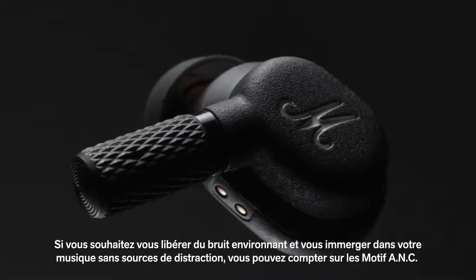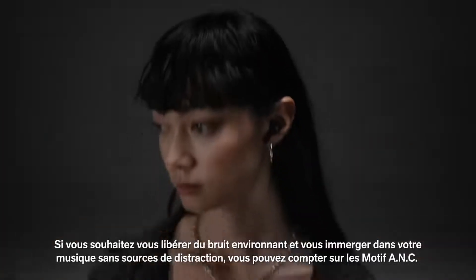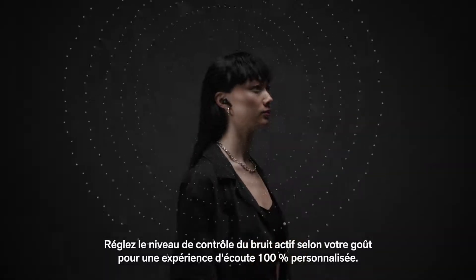When you want to shut down the noise around you and deep dive into your music without distraction, Motif ANC has your back. Set your own level of active noise cancelling and transparency for a truly personal listening experience.